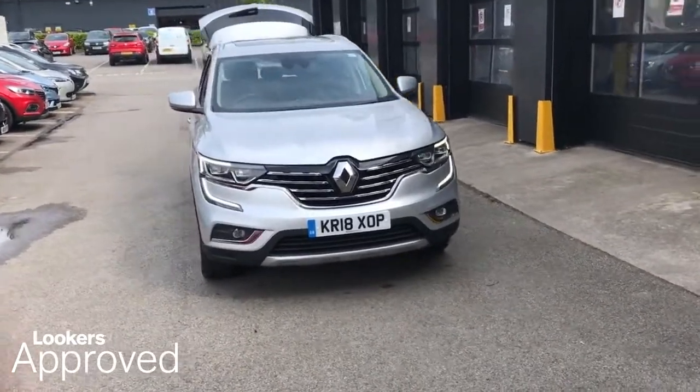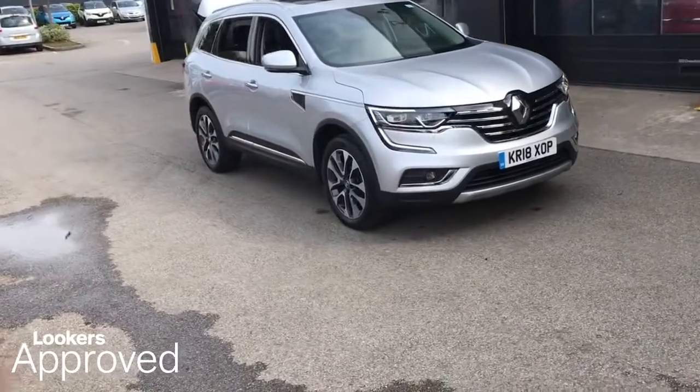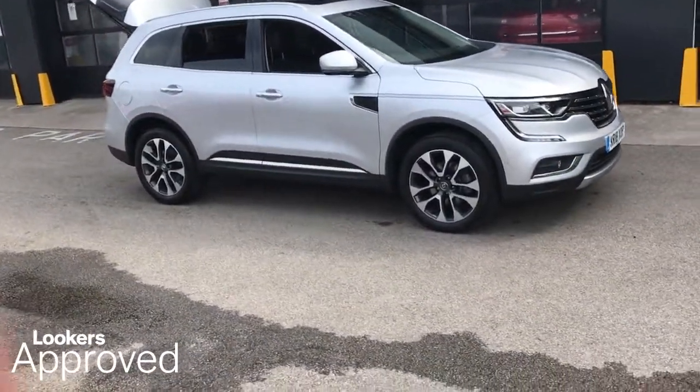Lookers are proud to present this Lookers Approved Used Vehicle. We're better together, so what do you think about it? I've thought about it.